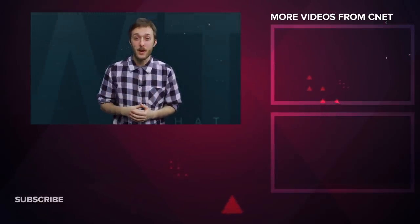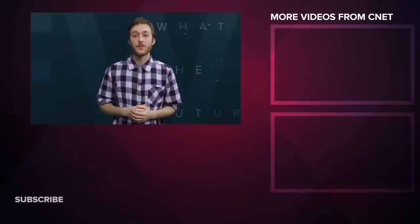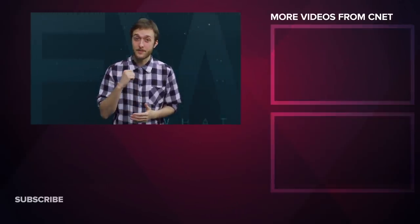What made you say 'WTF' this week? Let us know down in the comments. If you liked what you saw, please like, share, and subscribe. Thanks for watching What the Future — I'm your host Jesse Orle, see you next time.